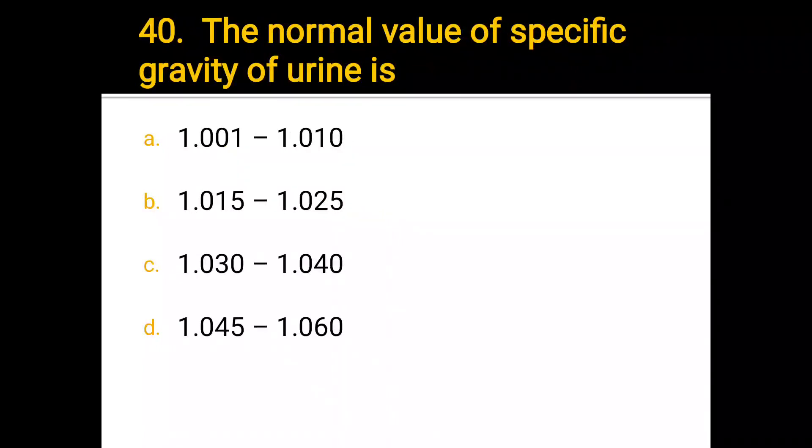Number 40. The normal value of specific gravity of urine is: a) 1.001 to 1.010, b) 1.015 to 1.025, c) 1.030 to 1.040, d) 1.045 to 1.060. The correct answer is 1.015 to 1.025.